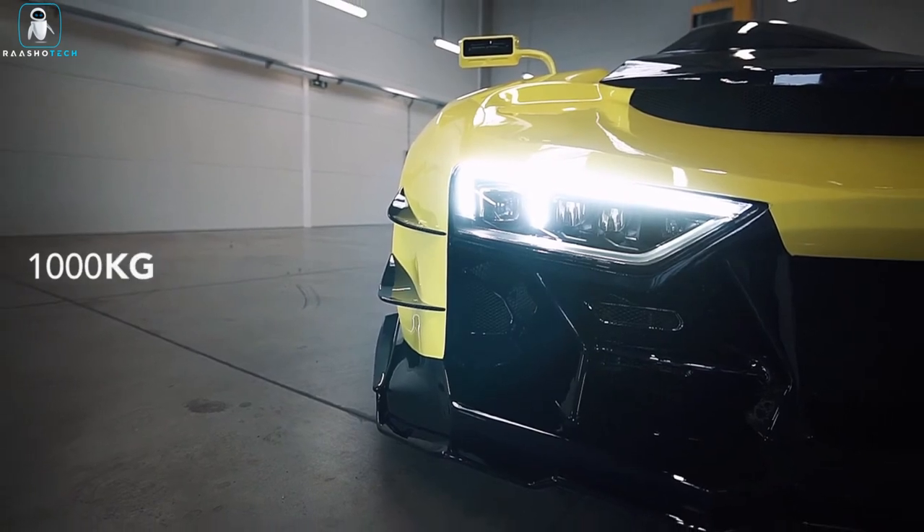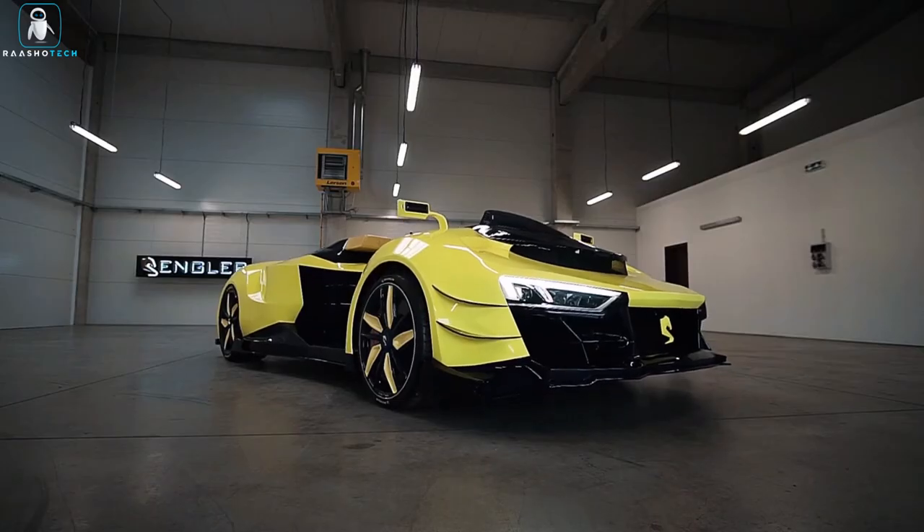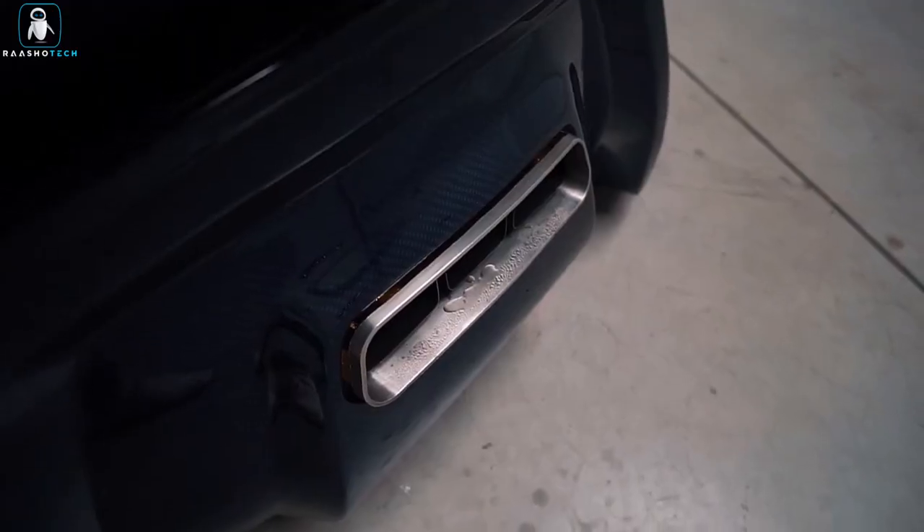Crafted by the visionary Victor Engler, this extraordinary concept is rewriting the rules of personal mobility. Buckle up for unparalleled performance and sheer exhilaration.